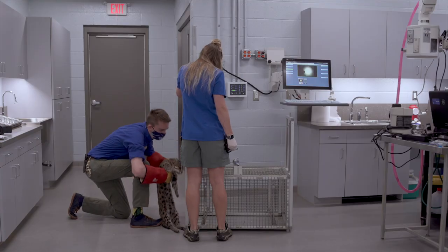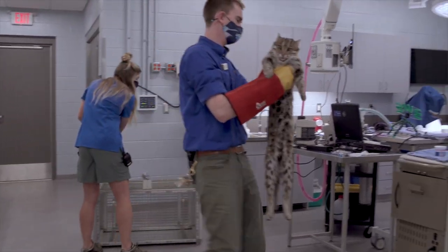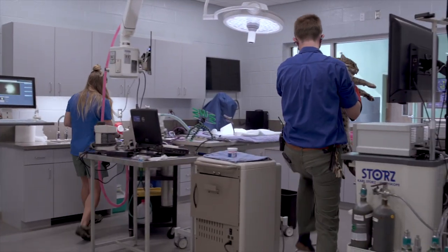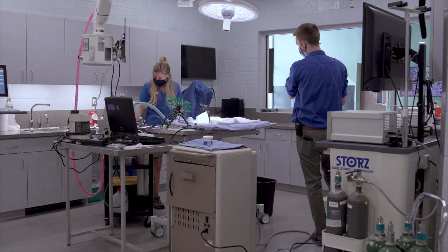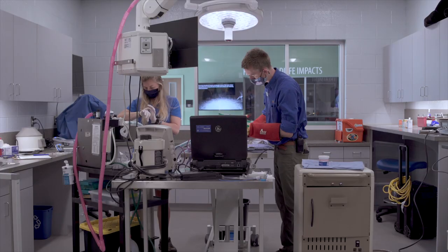She'll be getting some updated vaccines, some x-rays, ultrasound, and a few other diagnostics. Tallulah is trained to walk into a squeeze cage where we can easily and more safely hand-inject her with her anesthetic drugs. She will need to be sleepy during this exam.